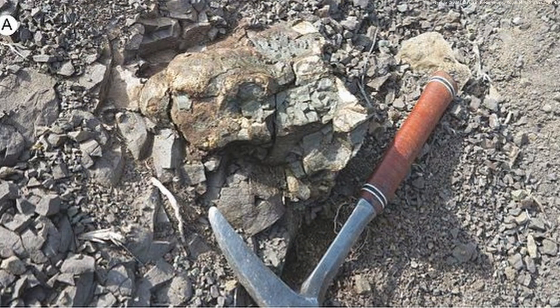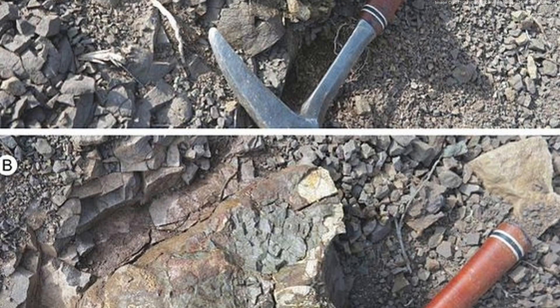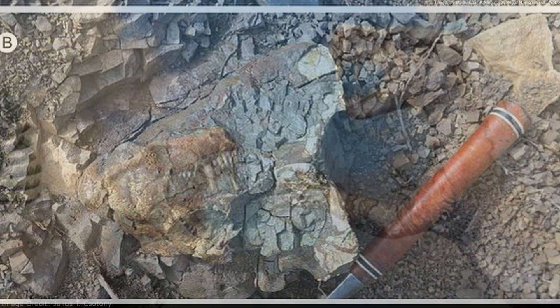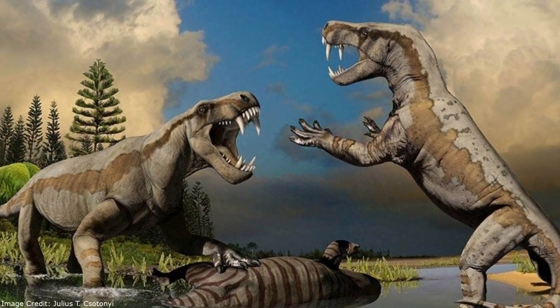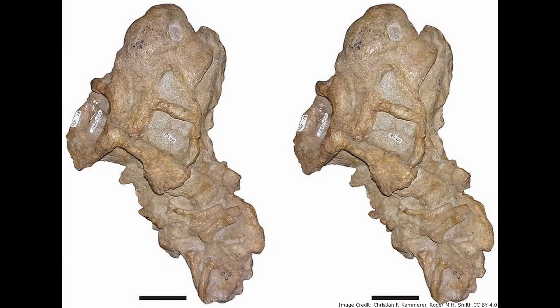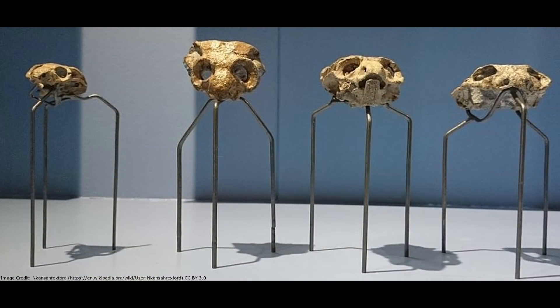Its fossils were found in the Kauru supergroup in South Africa. The assemblage zone they are found in, the Tropidostomia assemblage zone, was formed during the Watu-Pengean stage of the late Permian, which was about 259 to 254 million years ago. Bulbasaurus is known almost entirely from skulls, which is common for animals in the Tropidostomia assemblage zone, as they seem to have been exposed and disarticulated long before being buried by floodwaters.